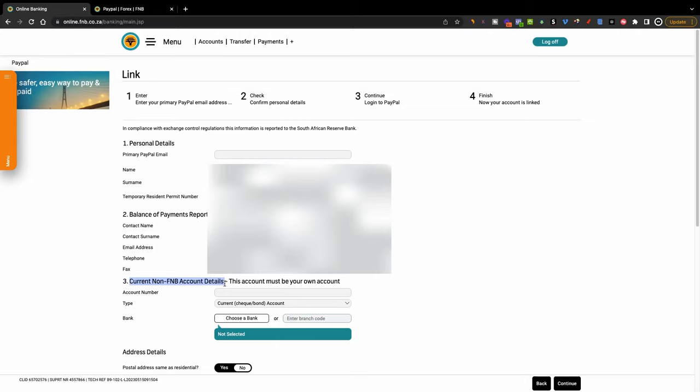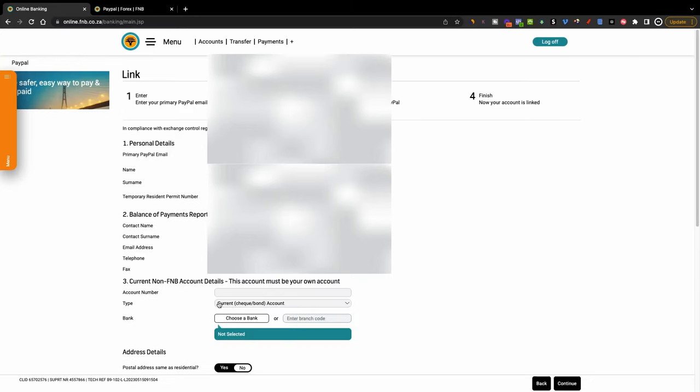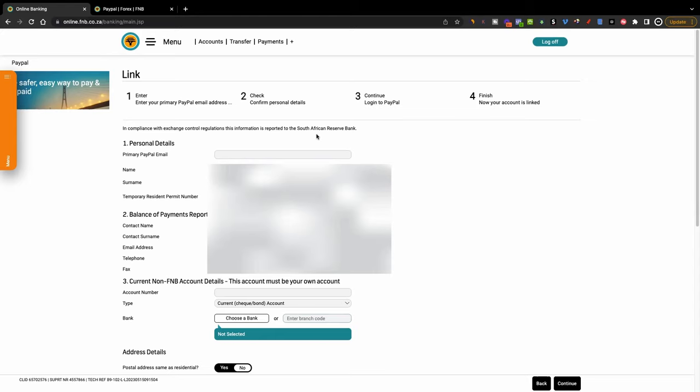This is for people who are not FNB holders, so this is where you put your account details — whether you're using Standard Bank, Capitec, or whatever. Then go ahead and put in your address details. Basically this process is just connecting your bank account to FNB. Once that's done, it's going to ask you to log into your PayPal account and connect it to your FNB profile. Once you have done that, you are done — your account is linked and you can start receiving payments from PayPal into your bank account.